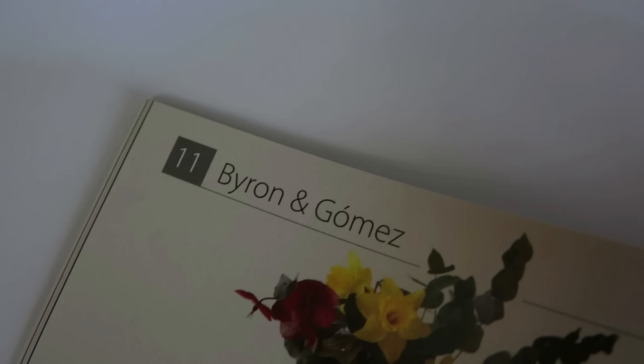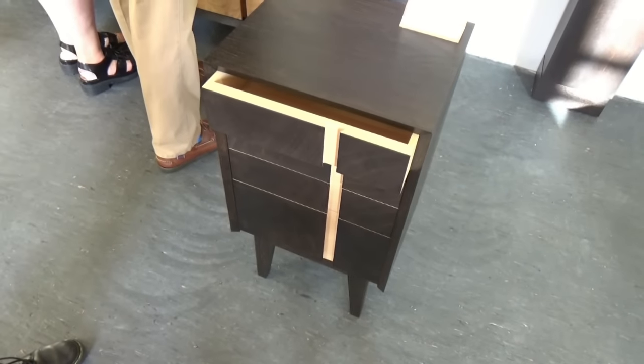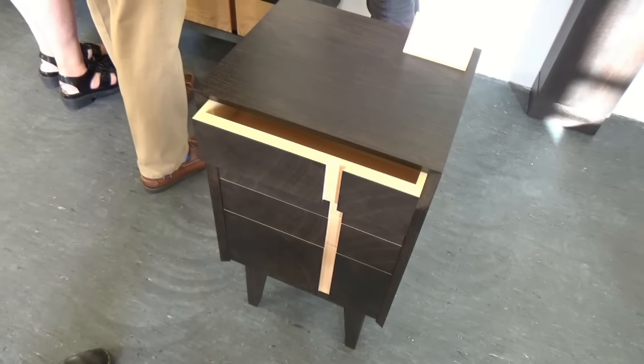My name is Maria Gomez. I'm a furniture maker based in Somerset. And this is the Aurora chest of drawers. It's a piece made in oak, but we finished it with iron acid on the carcass to create a dartboard effect in the timber.